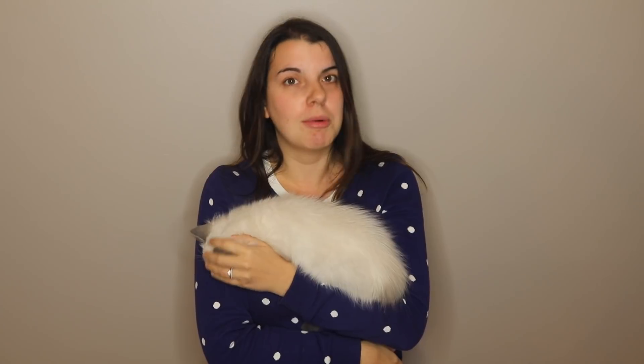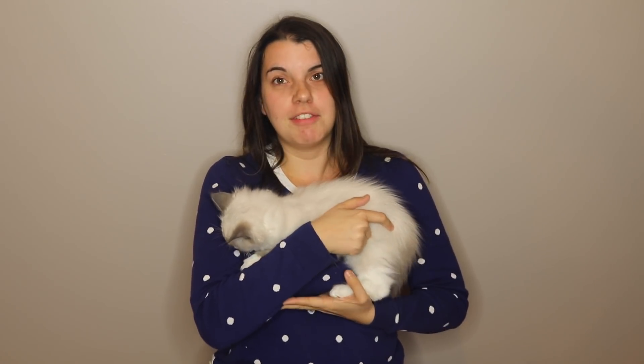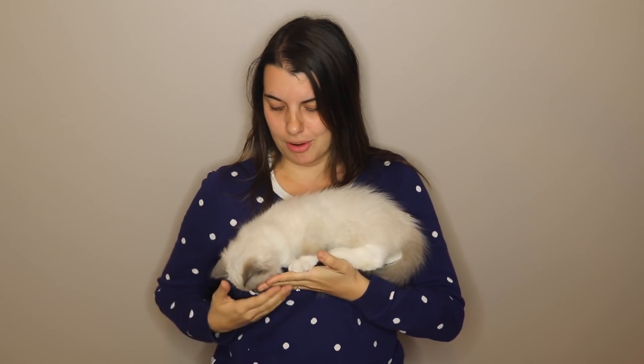Ragdolls actually grow for the first three years of their life, so it might take him a while to get to 20 pounds or around there — so he's got a ways to go. I'm sure he'll be in videos, especially haul videos. I know Rachel puts her cats in her videos, so why not have another coupon cat in the world?